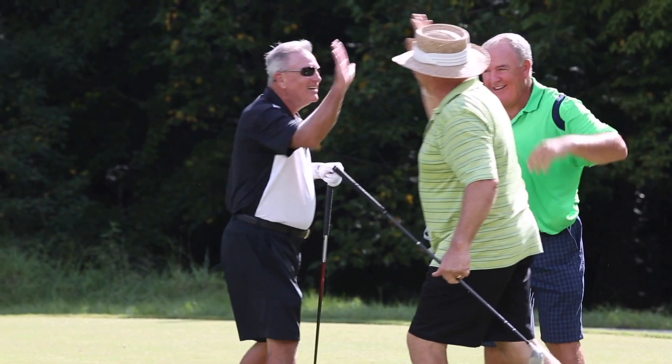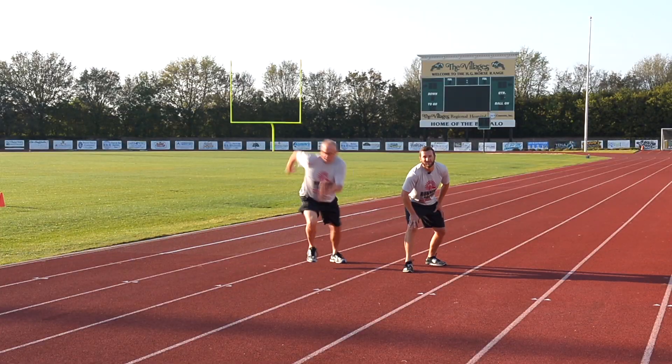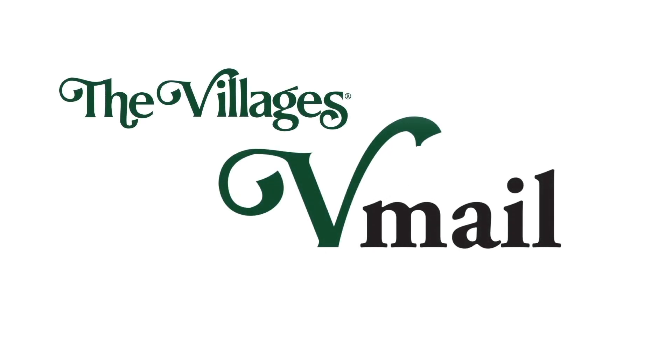The Villages, Florida's friendliest hometown. Welcome to this month's edition of The Villages V-Mail. Today I'm out here with my good friend Catherine, and we're going to spotlight one of the newest dining experiences here in The Villages.